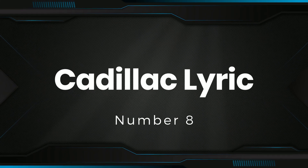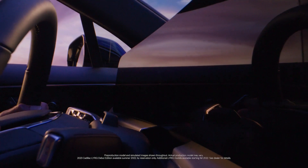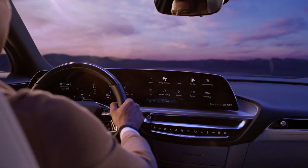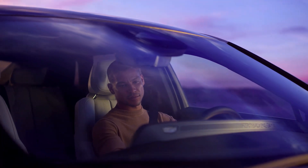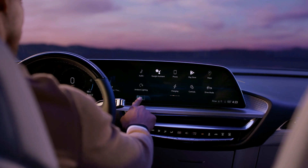Number 8: Cadillac Lyriq. Cadillac's first entrant into the luxury electric vehicle market is the Lyriq SUV, which offers sharp styling and a modern cabin. Both single-motor rear-wheel drive and dual-motor all-wheel drive models will be offered, the former offering up to 312 miles of range per charge.